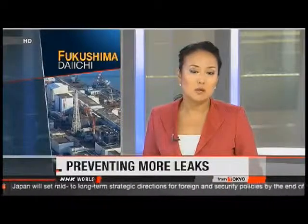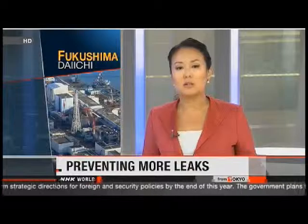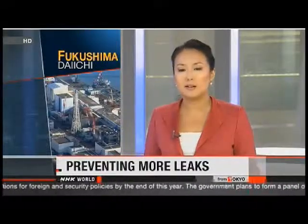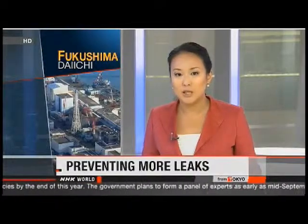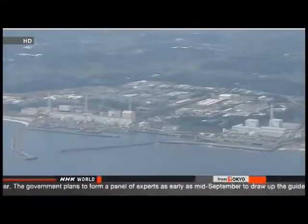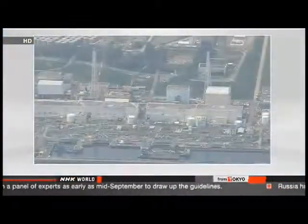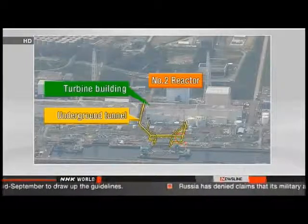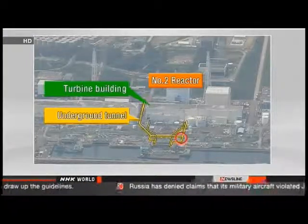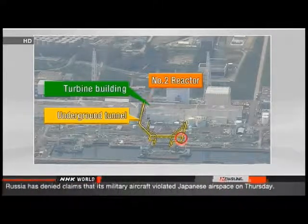The operator of the Fukushima Daiichi power plant is struggling to stop radioactive water from leaking into the sea. Tokyo Electric Power Company has started pumping out highly contaminated water built up inside an underground tunnel about 60 meters from the sea, near the number two reactor turbine building. TEPCO estimates the tunnel contains 210 tons of contaminated water, which after pumping will be filtered to lower radiation levels and then stored inside steel tanks.